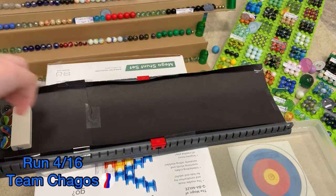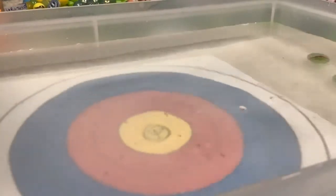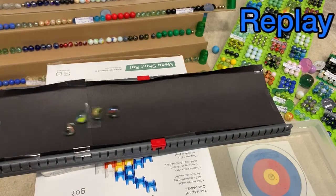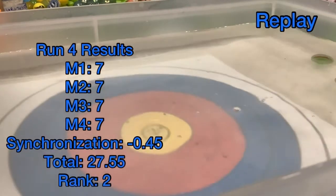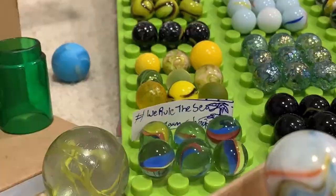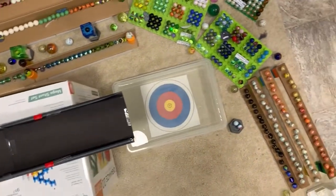Team Chagos ready to go down into the course. It's very similar to the teams before, but let's see how it stacks up. Red, red, red, red — all in the same, all in the seven. 27-55. Consistent. So far in second.